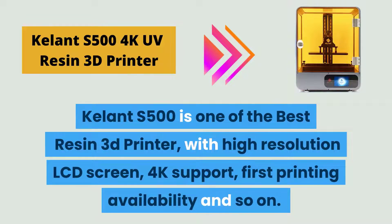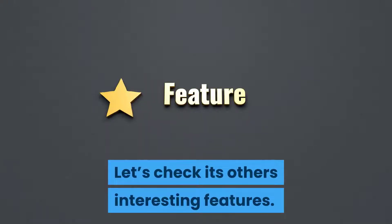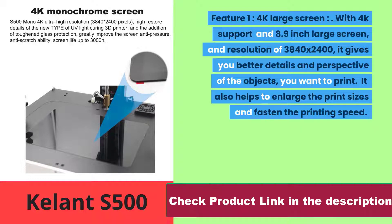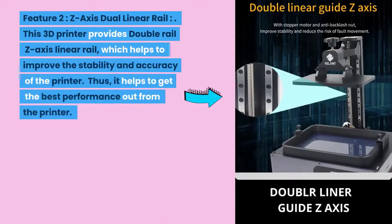Number two: the Kalant S500 is one of the best resin 3D printers, with a high resolution LCD screen, 4K support, fast printing availability, and more. Feature one: 4K large screen. With 4K support, an 8.9-inch large screen, and a resolution of 3840 by 2400, it gives you better details and perspective of the objects you want to print, helps enlarge the print sizes, and fastens the printing speed.